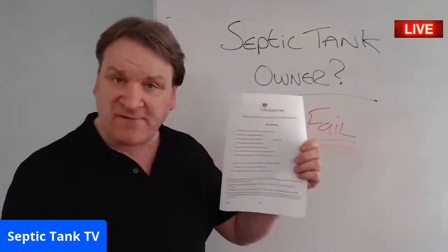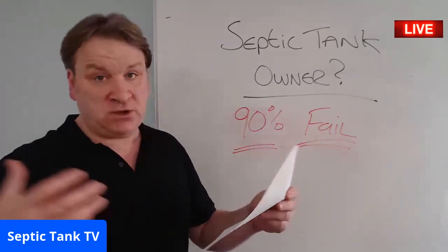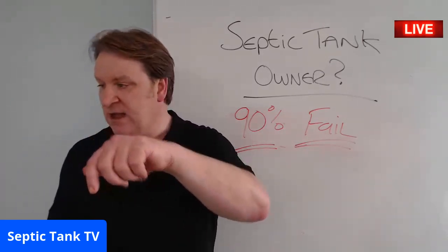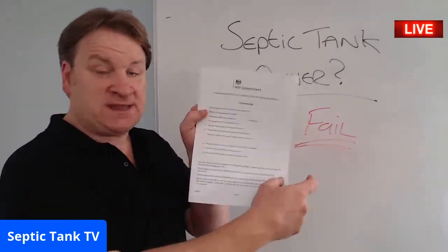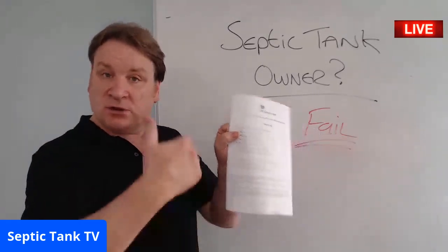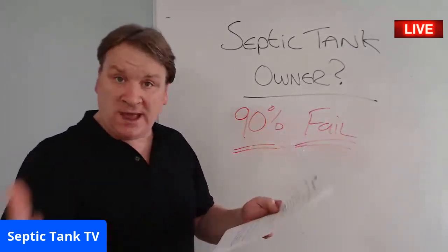This form is designed to help you — it's called a government compliance form. Go to my website, septic-tank.co.uk, top left-hand corner, and get this for free. Download as many copies as you want, put one in your utility room, and lodge one with your solicitor. There are 10 questions on the form.